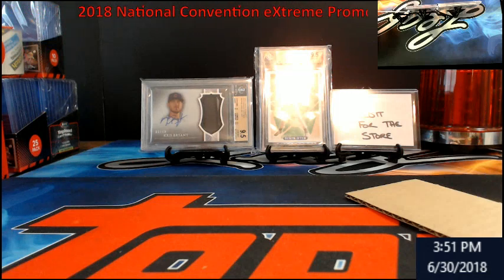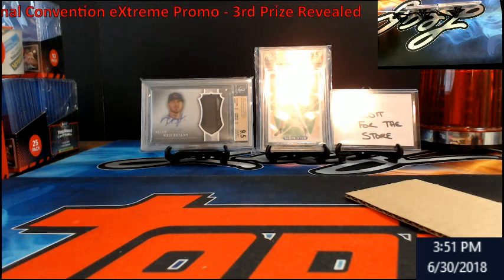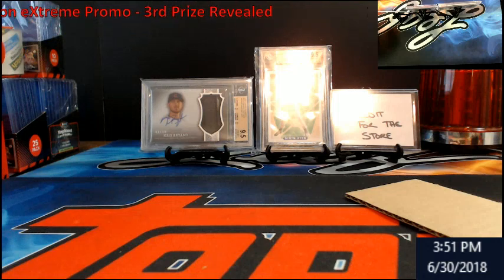I'll be back next week with something else to add to this. Again, thank you — third prize, I told you it was going to be a nice big one. See you guys tomorrow. Don't forget, Elite Football is on eBay — that half case, grab your spots.